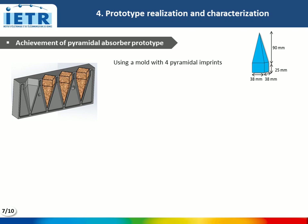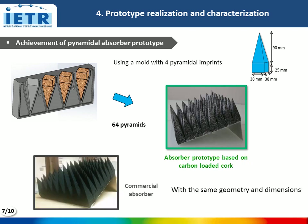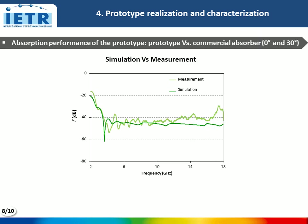A pyramidal absorber prototype was then realized with this composition, featuring 64 pyramids. This prototype has similar dimensions to the commercial absorber shown in this photo. The measurement of our prototype compared to its simulation shows good concordance between these results.